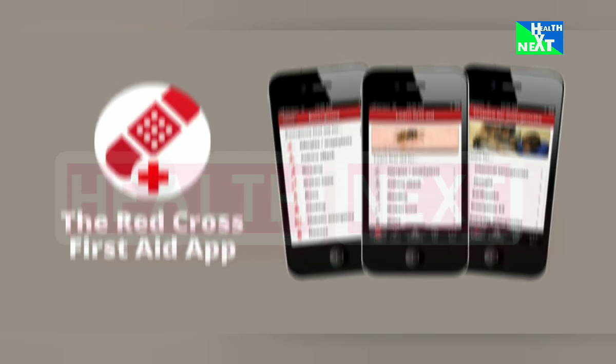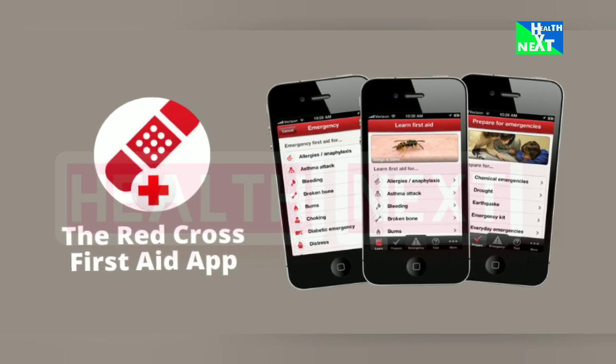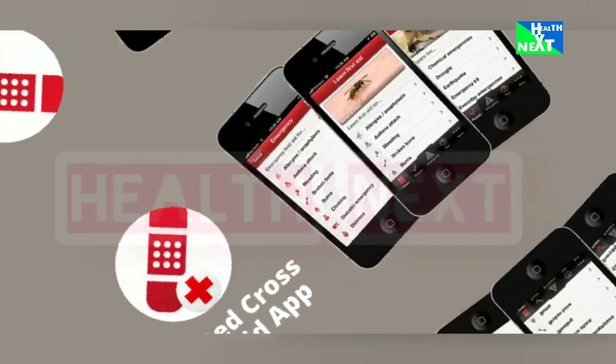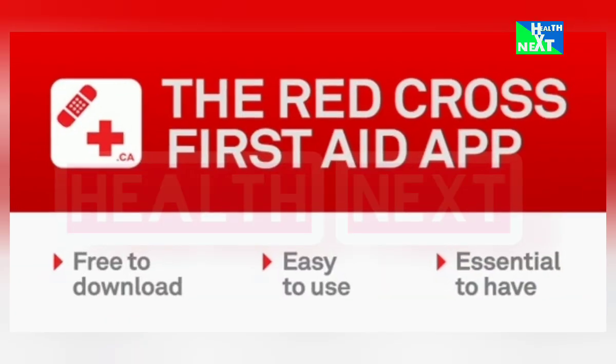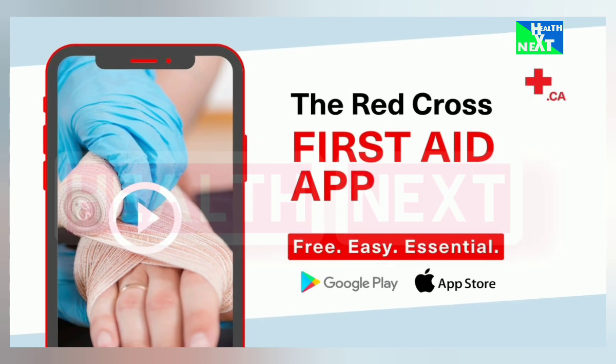Number 13: First Aid by American Red Cross. Be prepared for emergencies with this comprehensive first aid guide. Learn basic life-saving skills and access helpful resources in case of accidents. This is going to help you gain essential knowledge to handle emergency situations with confidence.